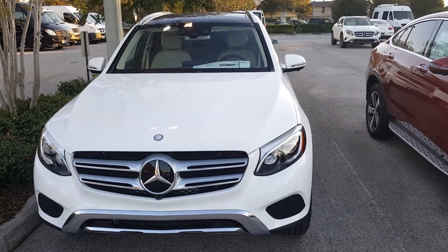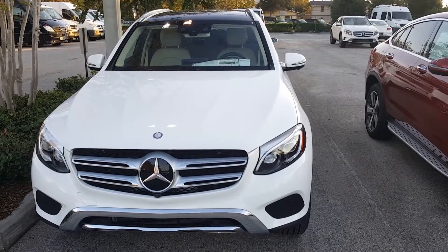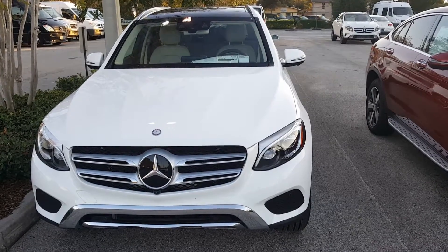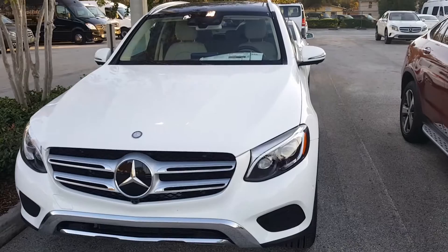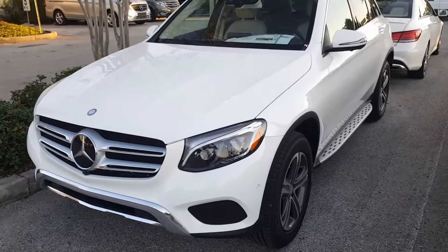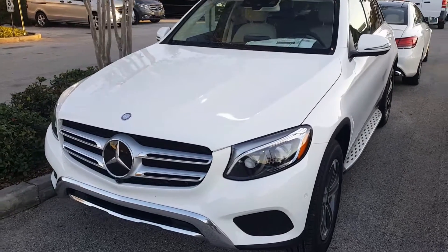Mr. and Mrs. Andrews, welcome to Crown Euro Cars in St. Pete. This is Rick Haynes. We're filming this quick video of this 2017 GLC 300 SUV. Stephanie, we talked about possibly a 2016, but I know you wanted to look at the polar white with the beige interior, so I wanted to show you what that combination looks like.